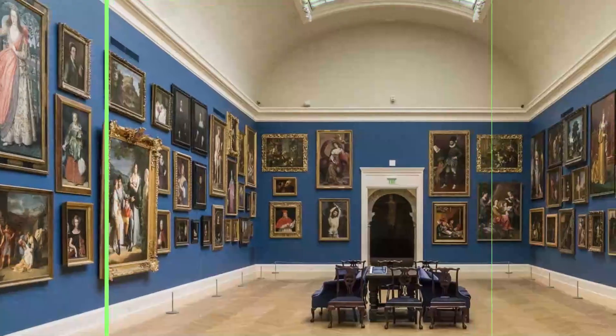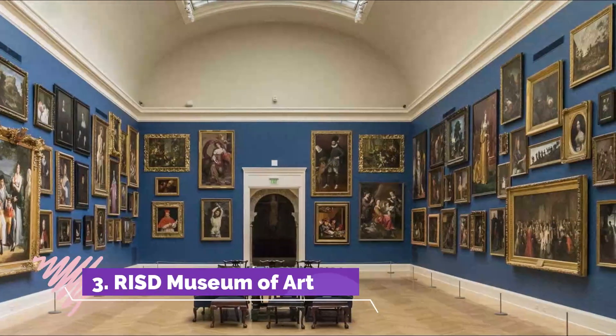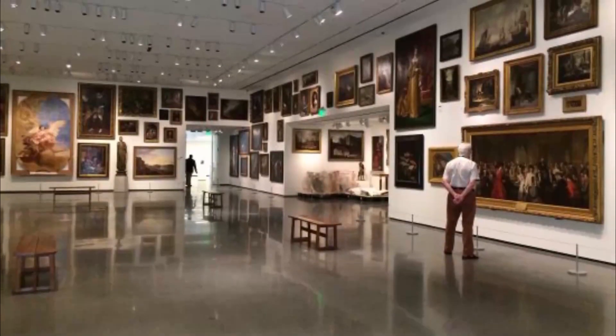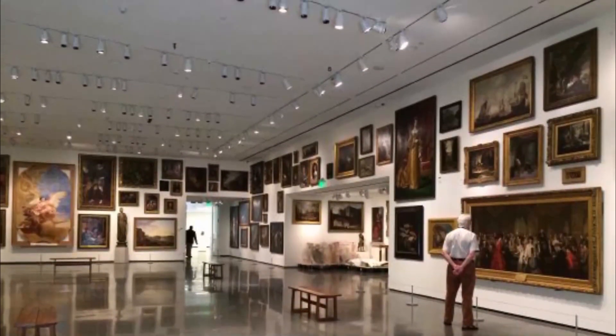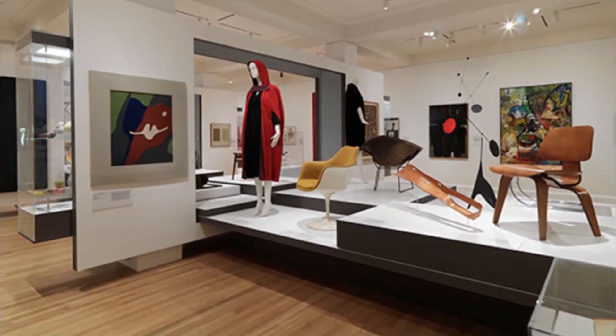Number three: RISD Museum of Art. Whether your artistic passion is for French Impressionists or Japanese prints, or your design tastes run to ancient Egyptian, early American, or cutting-edge contemporary, you'll find enough to keep you happy in the depth and breadth of this museum's collections.